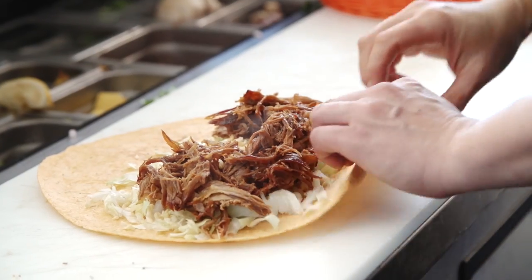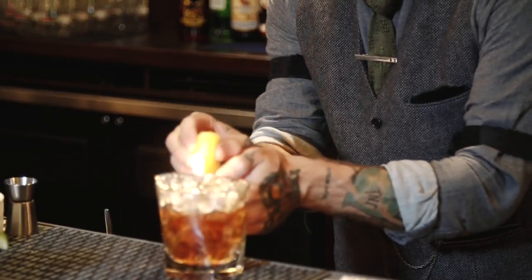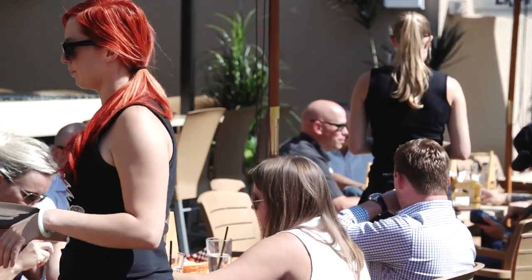Food is delicious and service is excellent. They're a very high-end pub — they have great drinks. I love the atmosphere, the people, the regulars, the staff.